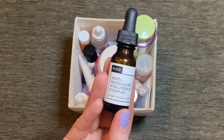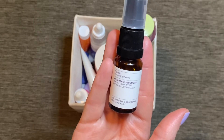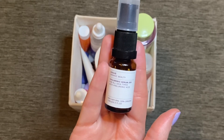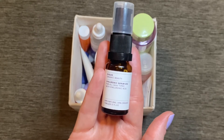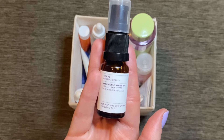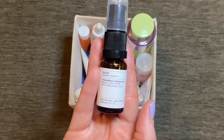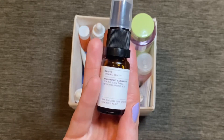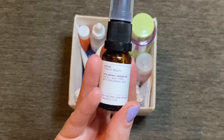I also finished this hyaluronic acid serum from Evolve Organic Beauty. Similar to the NIOD one, it was really nice and left my skin feeling moisturized. However, while I don't think Evolve is too expensive a brand, it's still slightly more pricey than The Ordinary, and I didn't love it any more than The Ordinary's version. So I'd stick with that one and not repurchase this one, but it was nice to try.